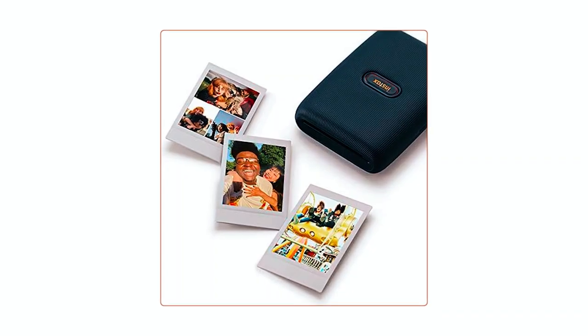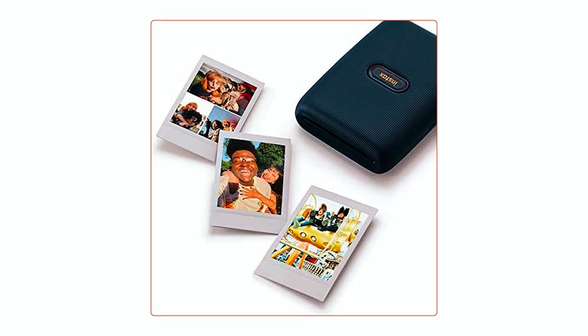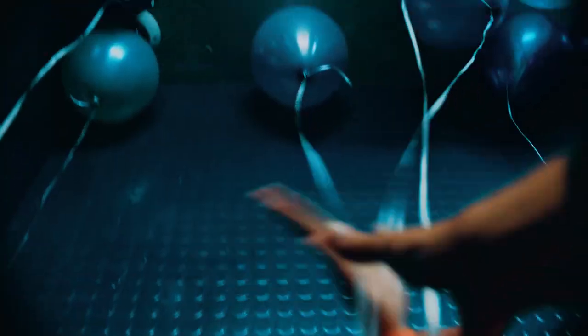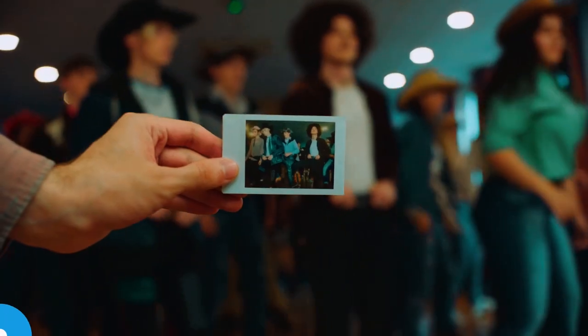The printer has a motion sensor, allowing you to zoom in or out by tilting the printer, and even reprint photos by turning the printer upside down and pressing the Instax button. With its stylish design and range of fun features, the Instax Mini Link Smartphone Photo Printer brings a new level of creativity to instant photography.